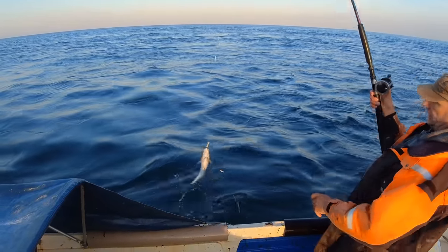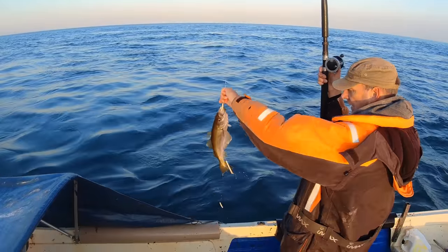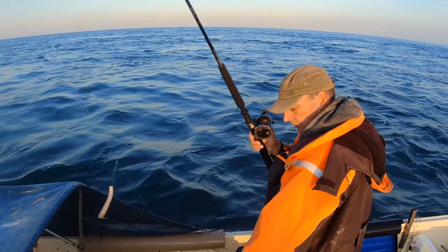This is a pollock. Pollock - nice, lovely. I'll be keeping that. Got dinner as well.